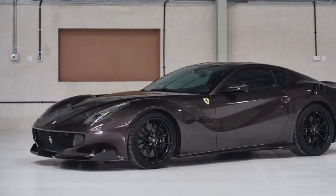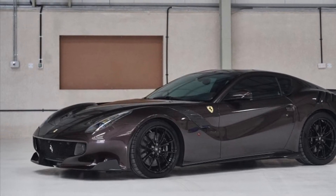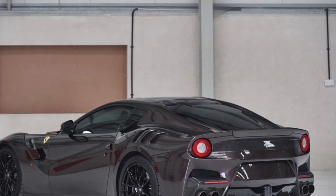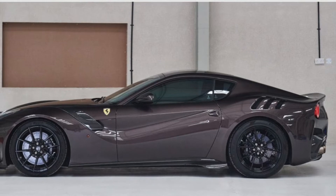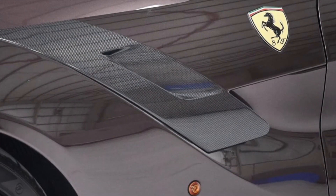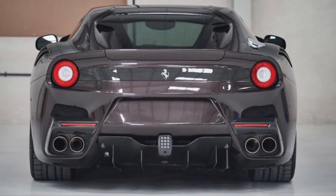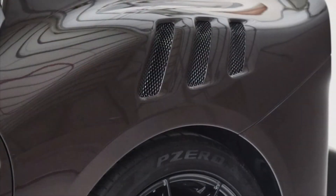Last but not least, the ultimate car I would have in my dream garage is a Ferrari F12 TDF. If you're new to this channel and don't know me, let me tell you — the F12 is my favorite car of all time. It is my dream car. And I know the regular F12 is not unobtainable, but the TDF is. I am more than sure that I will never own that car, and that's why it sits at number one for the car I would love most to own in my dream garage.